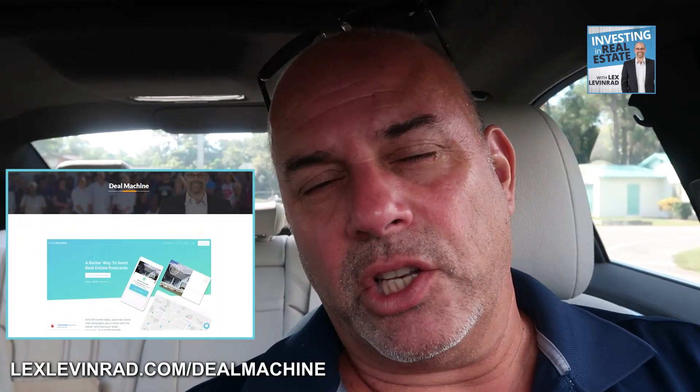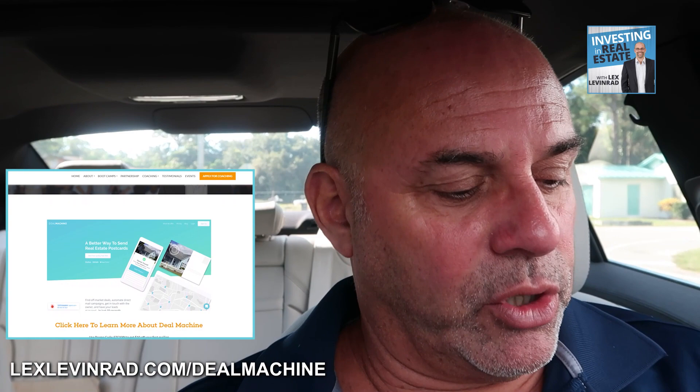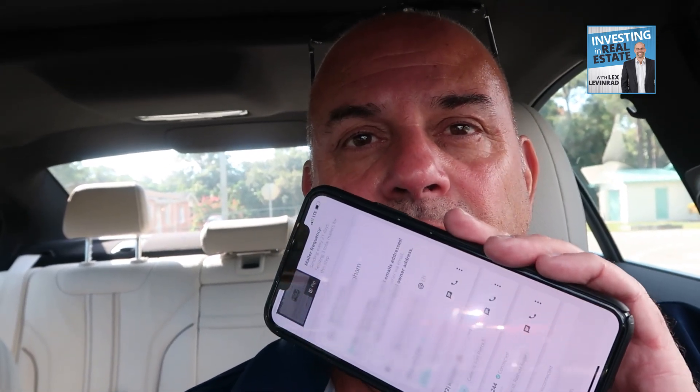When you see a vacant house, stop, take a picture, do what I'm doing. I'll pop a link on the screen — it's lexlevinrad.com/dealmachine — for this app that will show you how to use it and how to skip trace just like this. The key for this is consistency.